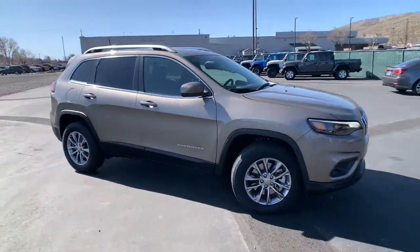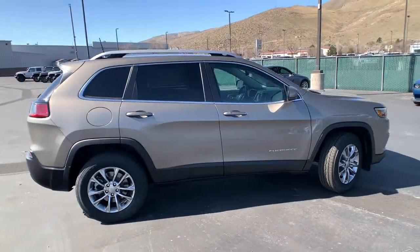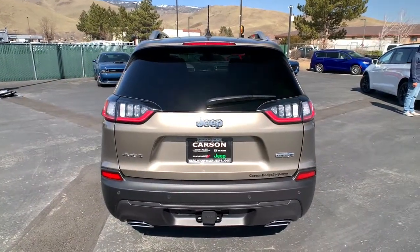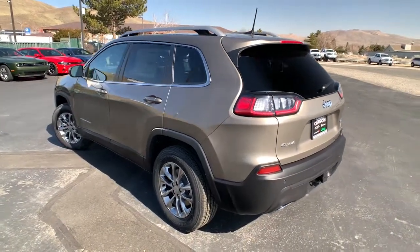Picture yourself in the 2021 Jeep Cherokee. The Cherokee delivers refined comfort, state-of-the-art technology to keep you safe, connected, and entertained, ample cargo capacity, and rugged all-terrain capability. These are just some of the great options this vehicle comes with.